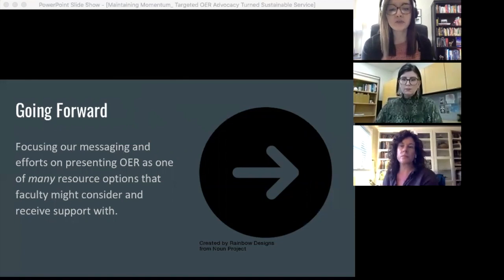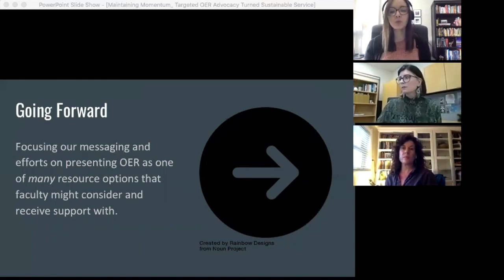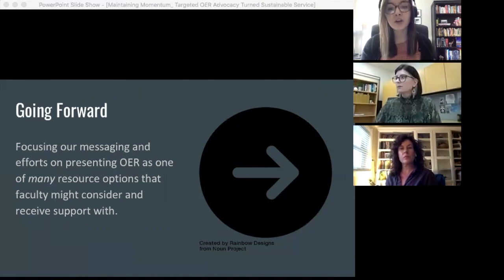This approach makes sense to us for a few reasons. First, it lets us combine our messaging about OER with communications that are already going out about other services that support affordable course materials. For example, in a recent email blast alerting faculty to the course reading service, we added a note about and a direct contact to our service that supports finding and adopting OER. We also recently held a course materials Q&A to talk about OER, copyright, and our course reading service all at once.